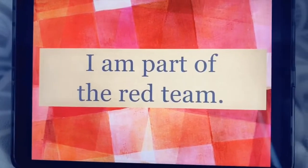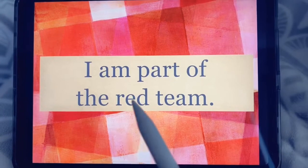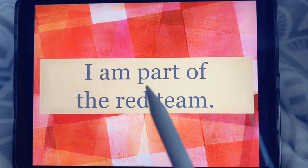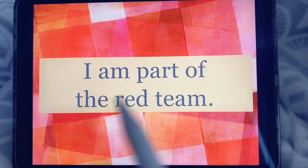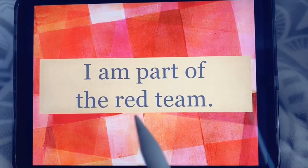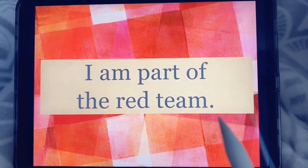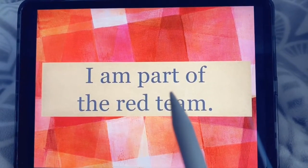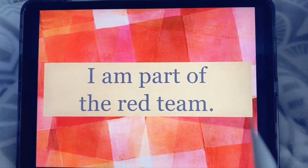Do you see the sight words in this sentence? Let's try it from the beginning. I am part of the red team. Let's try that one more time. I am part of the red team.